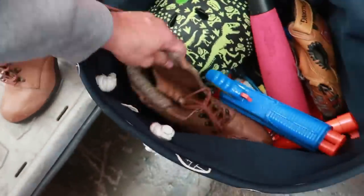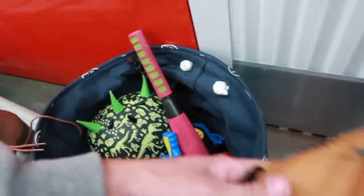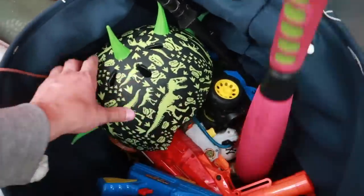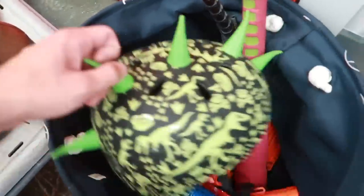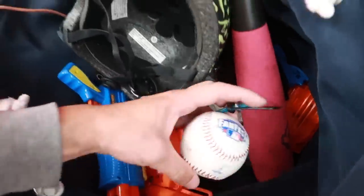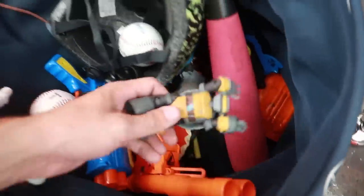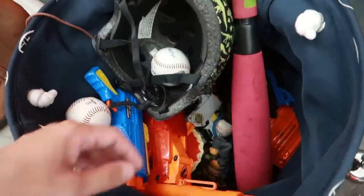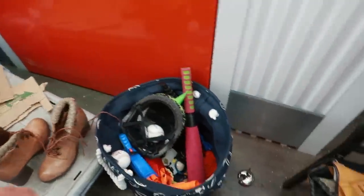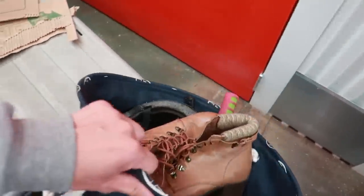This bag has got some boots — probably get a couple dollars for it. Doesn't look like a name-brand baseball glove, about a dollar. There are sorted toys down there: a helmet, some baseballs, an All-Star Game Ninja Turtle item. Probably a whole bag for five to ten bucks, so we already broke even just with this.